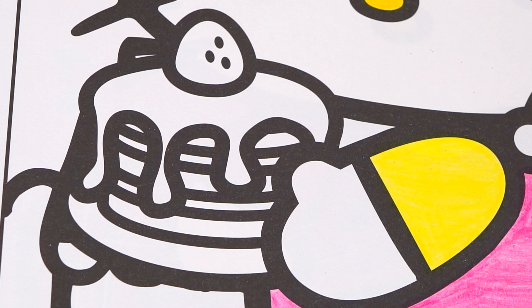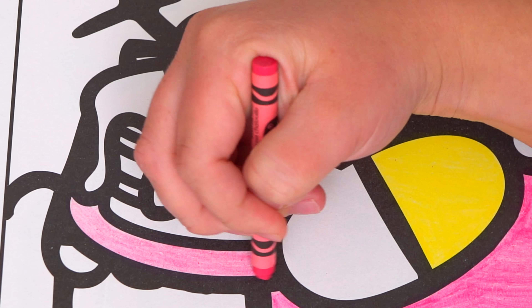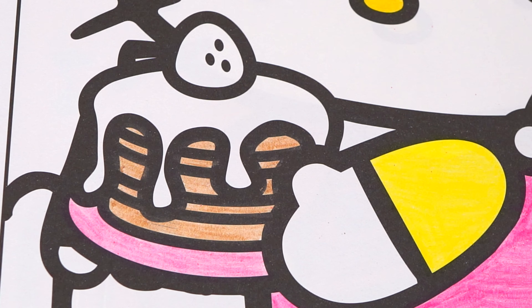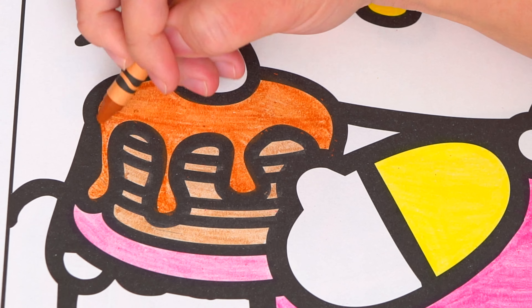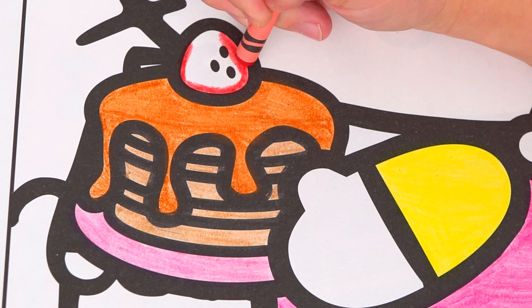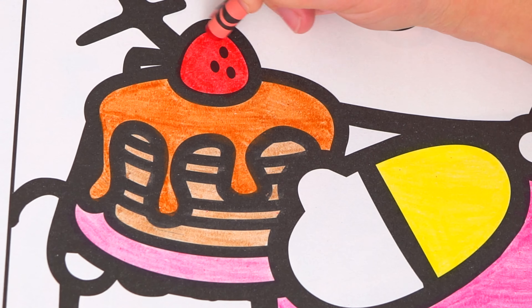Now let's color in these delicious goodies she's holding. Let's make the plate light pink. And let's color in the pancakes light tan. Let's make the syrup a golden brown. And let's make the strawberry on top red. Super tasty!